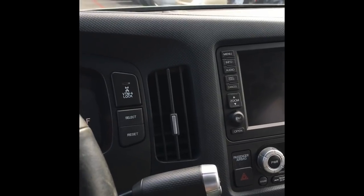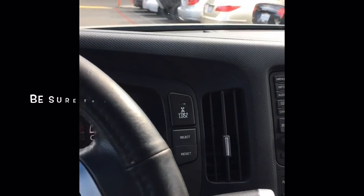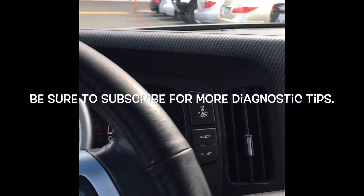I'm Brian Essek from How To Automotive. I'd like to thank you guys for watching my videos and encourage you to subscribe for more diagnostic tips. Thank you again for watching.